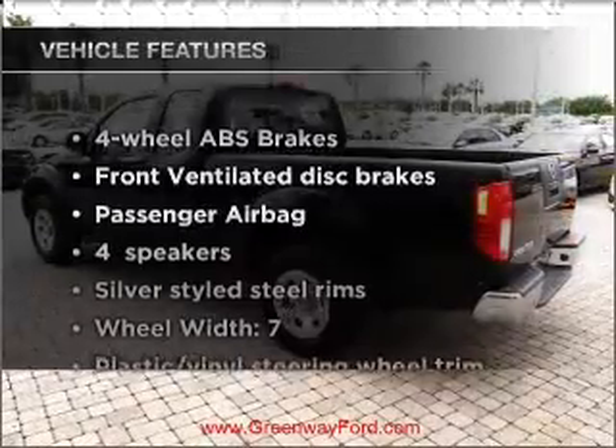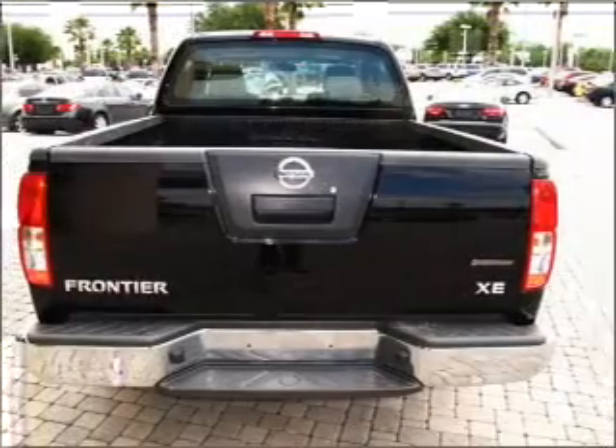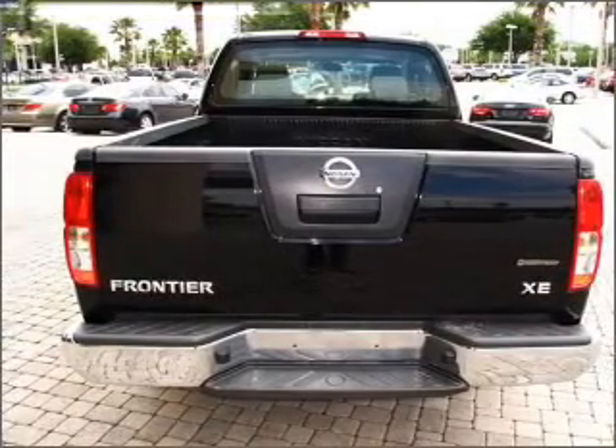And with these notable features, you won't want to miss out on the opportunity to own this amazing vehicle. Power steering. Call today to schedule a test drive.